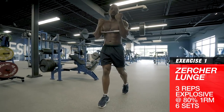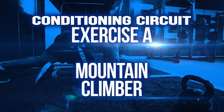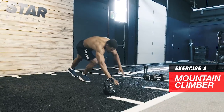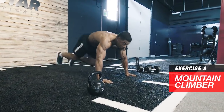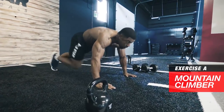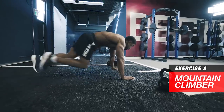Now it's time for conditioning. Set those timers and let's get at it. Conditioning circuit — Exercise A: mountain climbers. Now it's time to light up the metabolism and shred the core. Set up in a plank position and drive your knees to your chest one at a time. Flex the core and think speed and agility.